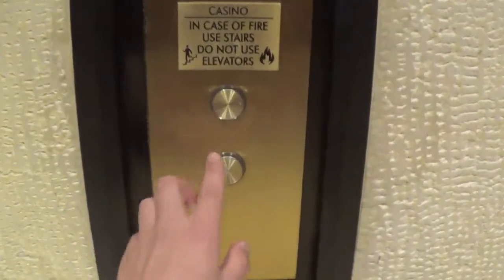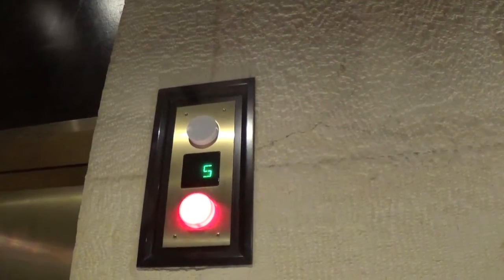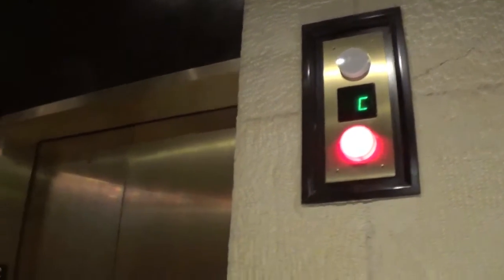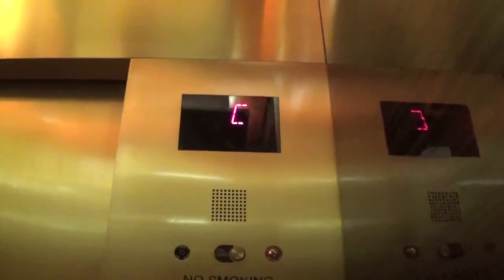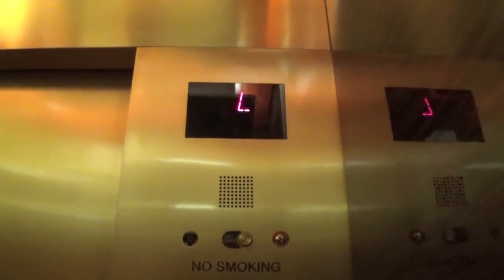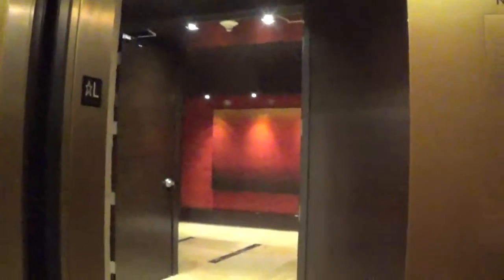We'll start off by going down. Very nice cab — it's red like Red Rock. Let's go down to the lobby and we'll watch the indicator. Very nice. We will now head out into the beautiful hotel lobby.